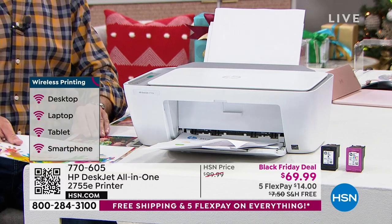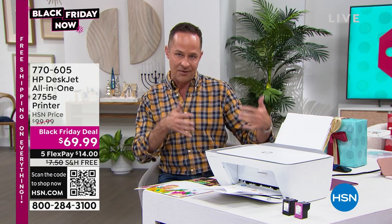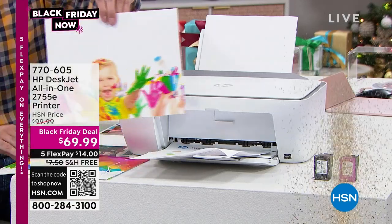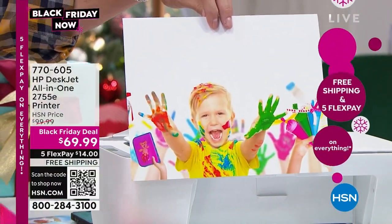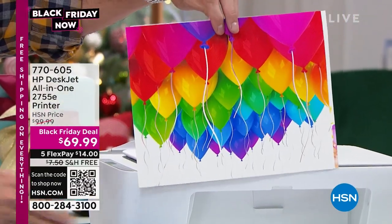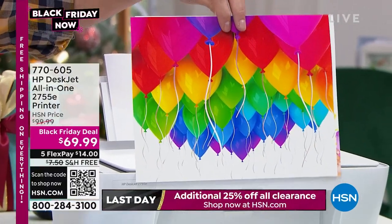HP is not only the number one computer manufacturer in America — HP is also the number one inkjet printer manufacturer in America. You're getting the number ones home under both circumstances. In terms of print quality, we're talking beautiful edge-to-edge. And now you'll see it's printing from HP Printables — I'm printing from the HP app on my phone right now, some Thanksgiving stuff.